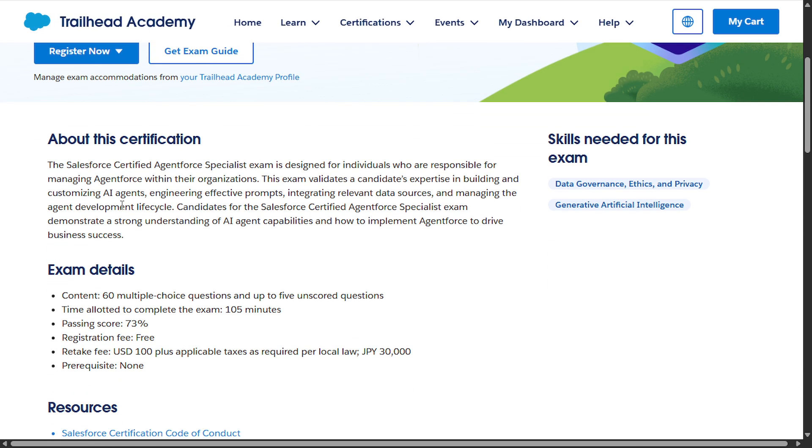The Salesforce Certified Agentforce Specialist exam is designed for individuals who are responsible for managing Agentforce within their organizations. This exam validates a candidate's expertise in building and customizing AI agents, engineering effective prompts, integrating relevant data sources, and managing the agent development life cycle. Candidates demonstrate a strong understanding of AI agent capabilities and how to implement Agentforce to drive business success.